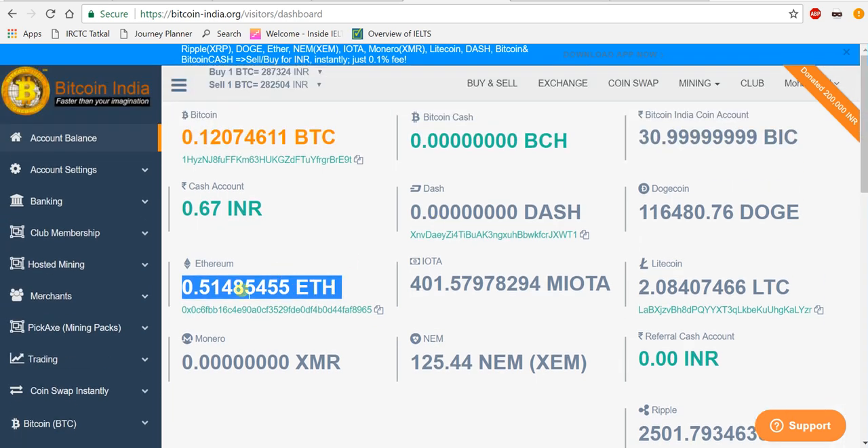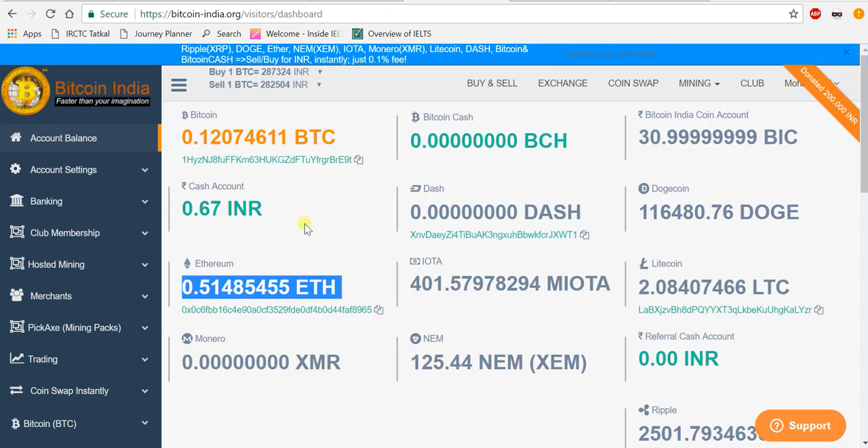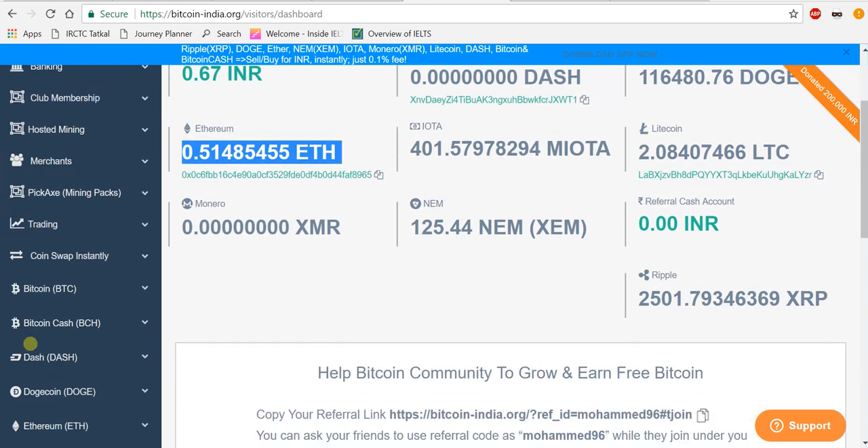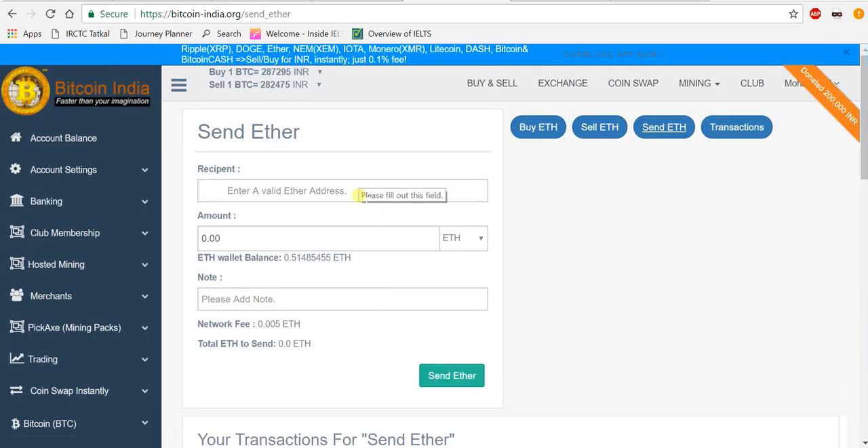Once Ethereum has been credited, I want to transfer it to MyEtherWallet. For those who are not aware of MyEtherWallet, I have already done a video on how to create and use it. I'm going to send some Ethereum to MyEtherWallet. To do that, go to Ethereum, then 'Send Ethereum'. Enter the address you want to send to and how much Ethereum you want to send.